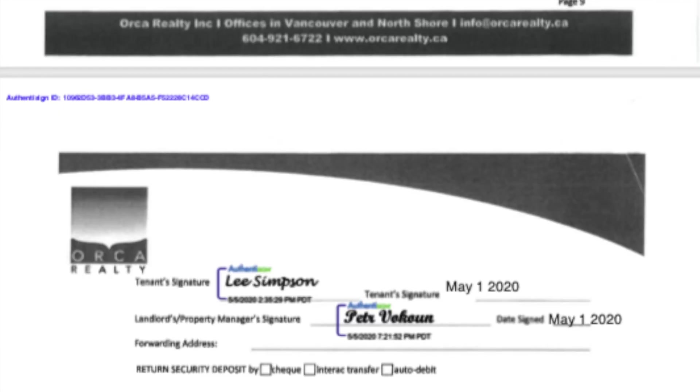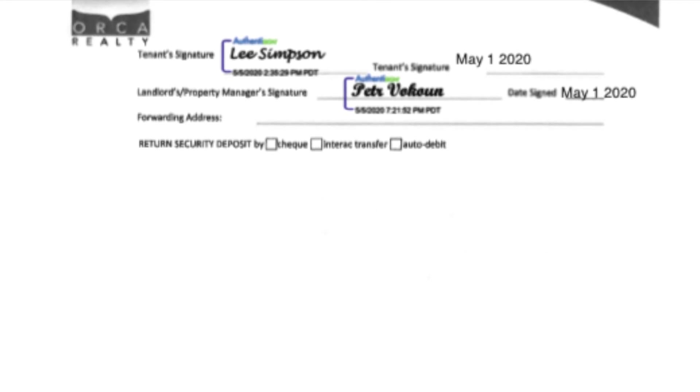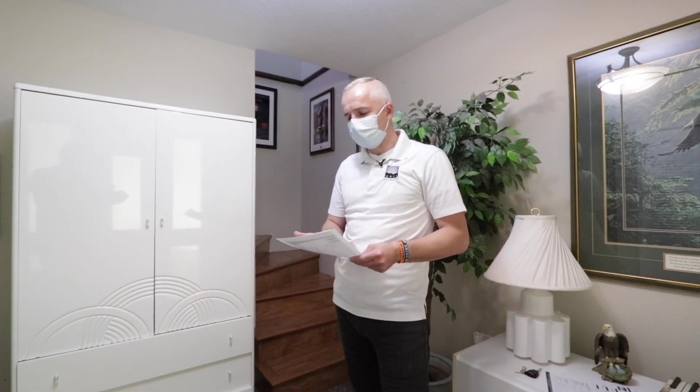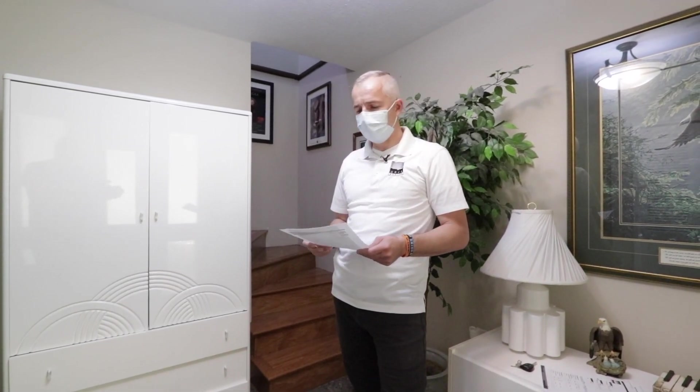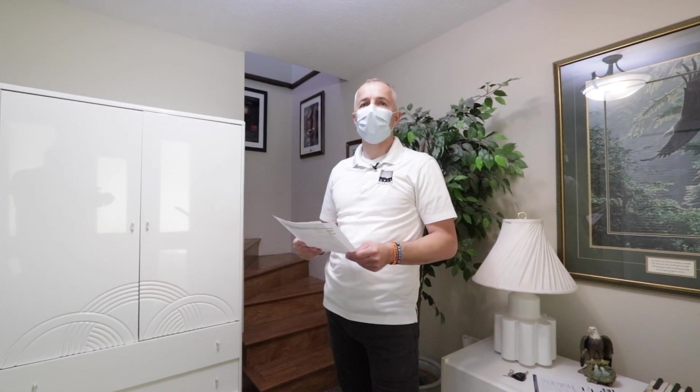If Leslie has agreed to certain deductions, have her sign under the tenant signature section and date it. Make sure you know the total security deposit held in trust, write that in, and if she's agreed to deductions, write that in and have her initial it. On page ten she signs off and you as the property manager sign off as well. Once both parties sign and the tenant gets a copy, the process is done — the owner cannot come back later and request additional deductions. So be careful that you don't find something different after signing. I hope this helps — we'll discuss it further in our seminar.